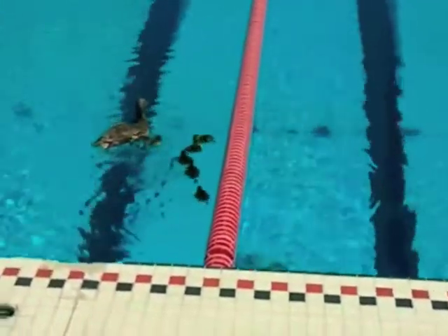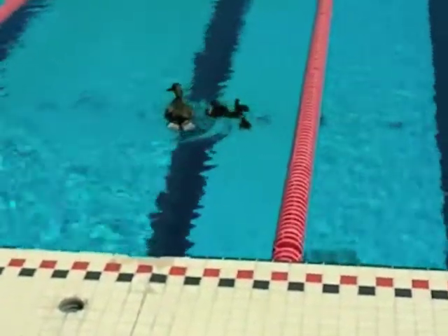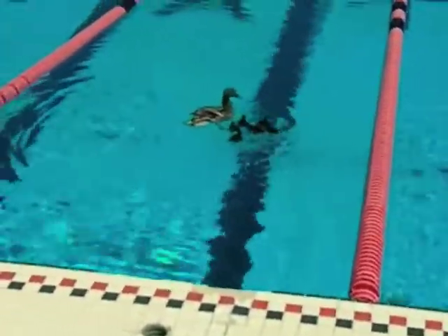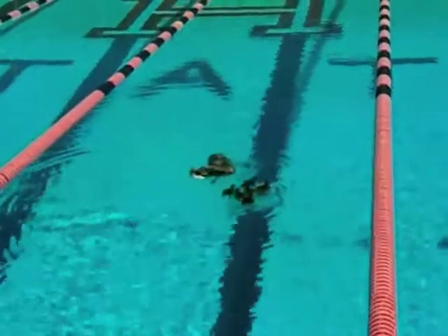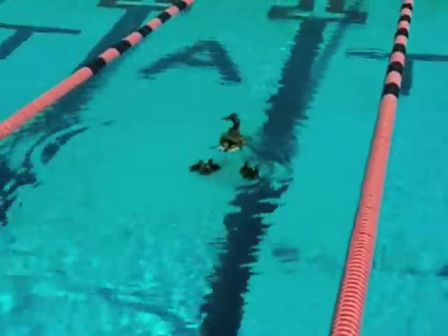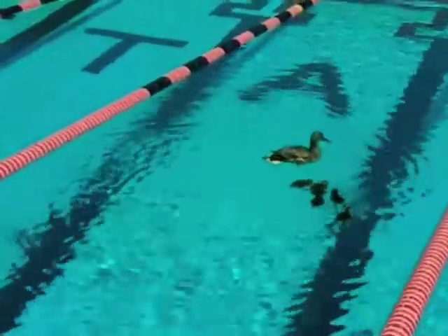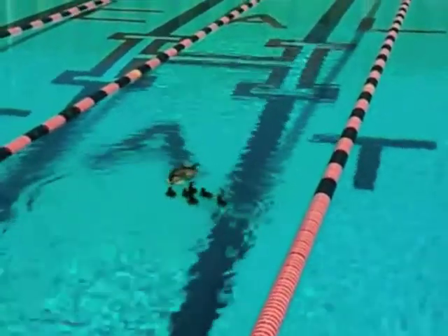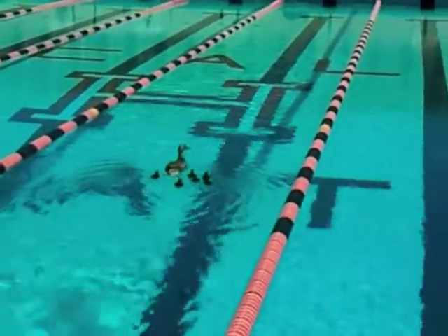Cute. They're bobbing around. Look at them go. I don't believe it — they're so cute. Mommy's taking them away from me because I'm scaring them. Look at them swim — they're going to do laps now.